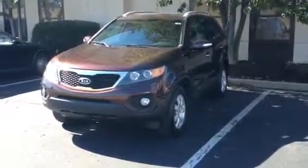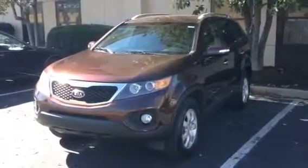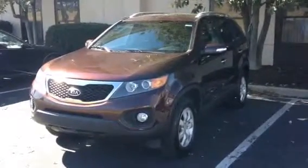Hey everybody, this is Tyler with Georgetown Auto Sales. It's a pretty windy day, so bear with me if you can hear me. You're looking at a 2011 Kia Sorento.